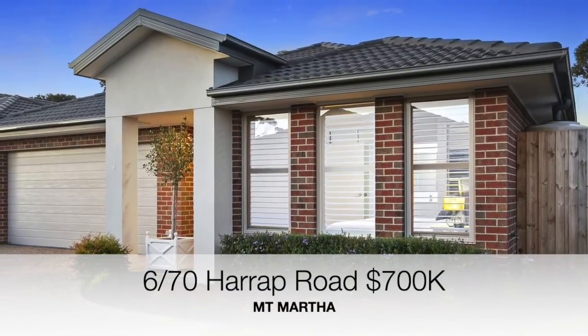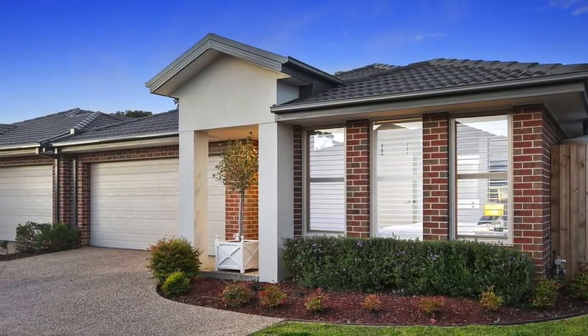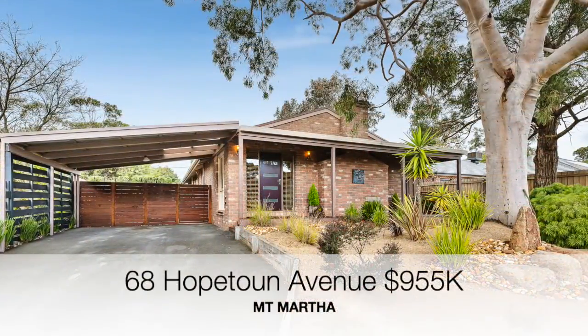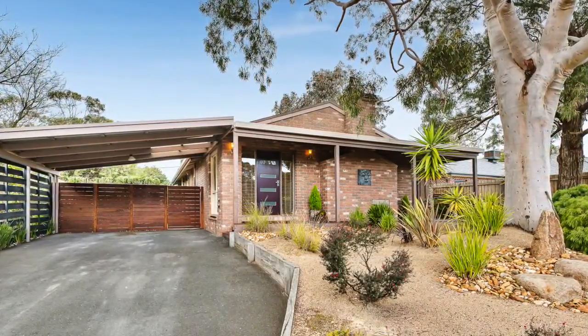Number 6/70 Harrop Road, a three bedroom two bathroom unit, sold for $700,000. Number 68 Hopeton Avenue, a four bedroom two bathroom home, sold for $955,000.